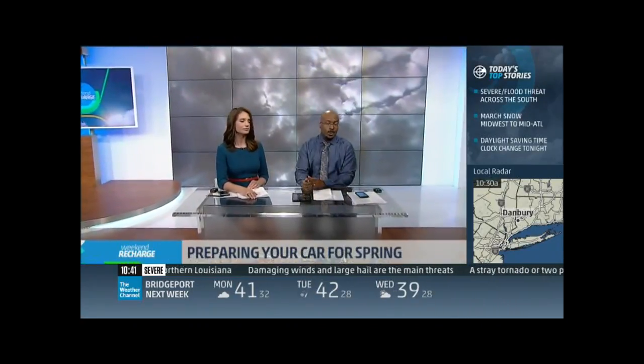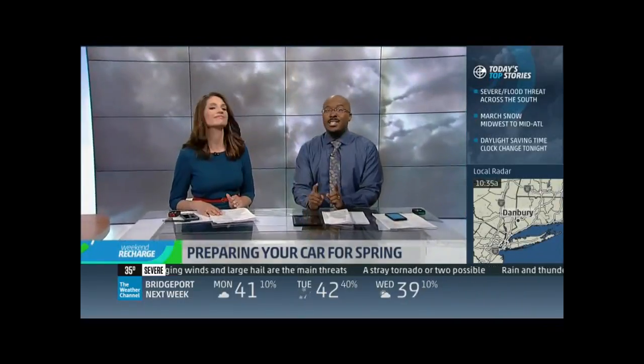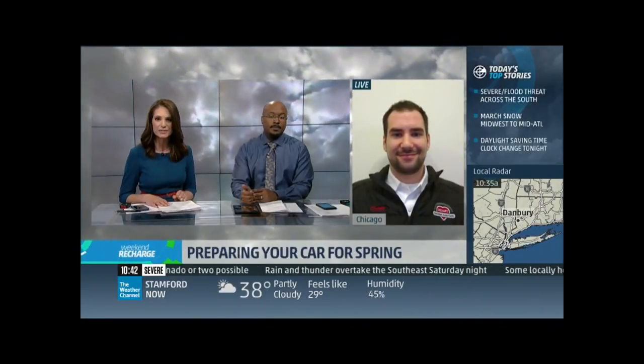After all the snow we've seen this winter, many of you are more than ready for spring — but is your car ready? Danny Rosenblum, general manager at Heart Certified Auto Care, joins us via Skype from Chicago with tips to make sure your wheels are prepared for spring. Let's talk tires — you know how important they are.